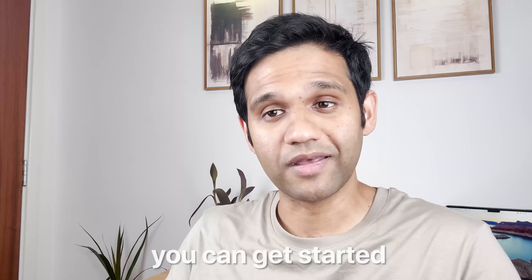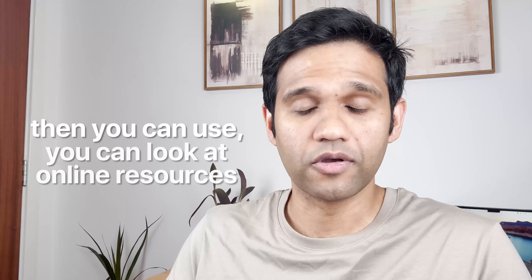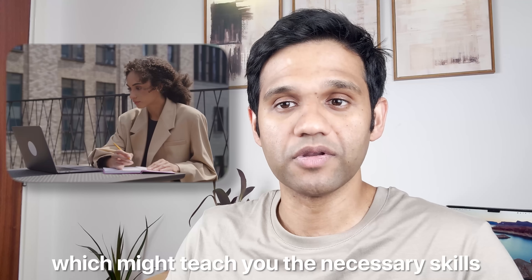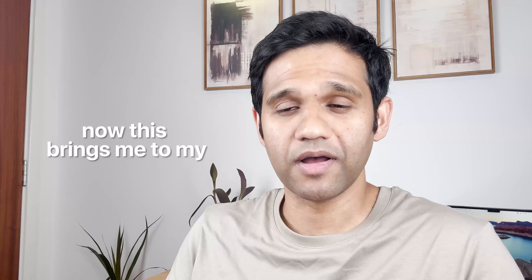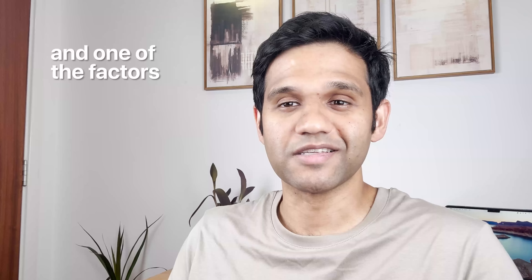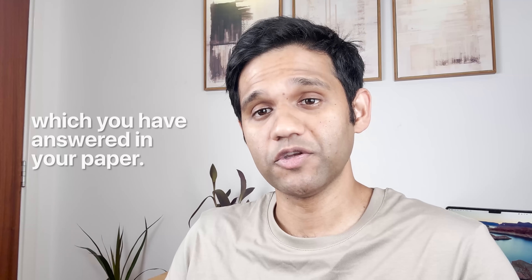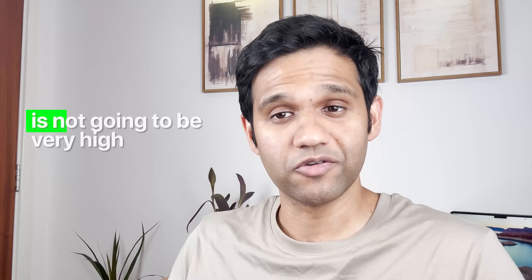My tip number two is: do not wait for anyone to help you. You can get started and do it all by yourself. If you need guidance, you can look at online resources which might help you, and you might also find courses which teach you the necessary skills to get your first paper published. This brings me to my final and probably most important point: the research question or the research gap. One of the factors which determines whether your paper will be published is the research question you have answered.